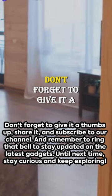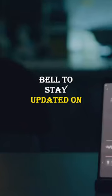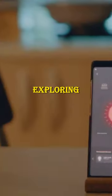Enjoyed the video? Don't forget to give it a thumbs up, share it, and subscribe to our channel. Remember to ring that bell to stay updated on the latest gadgets. Until next time, stay curious and keep exploring.